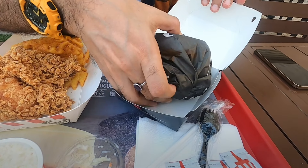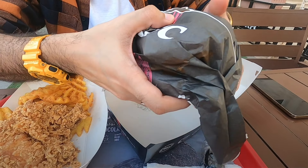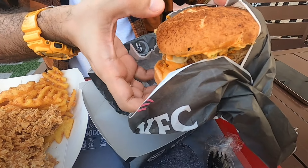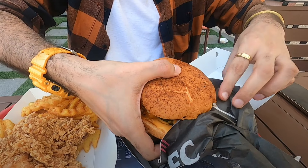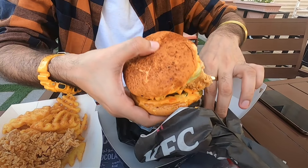I love the way it's been packed. I am going to open it - look at the way KFC has packed it. Wow! Oh ho ho! Wow, look at this. Look at this monster! This is the new Zynga Blaze Burger.